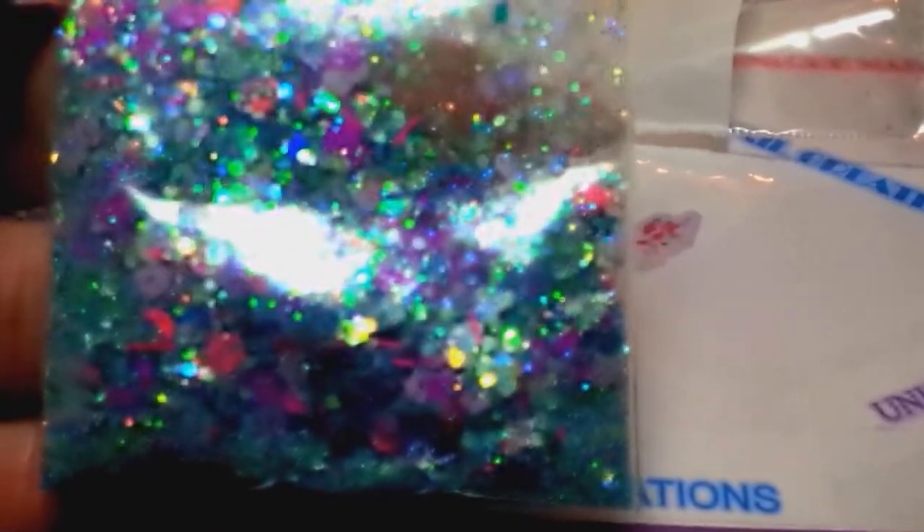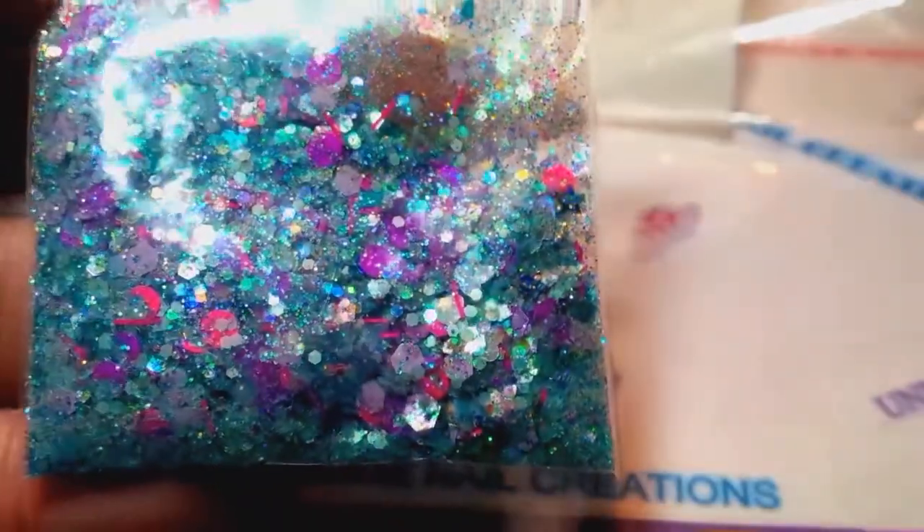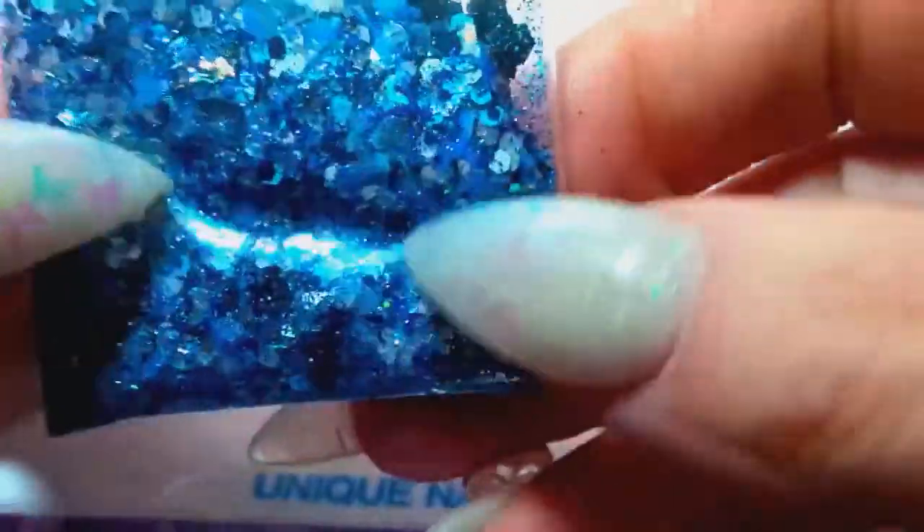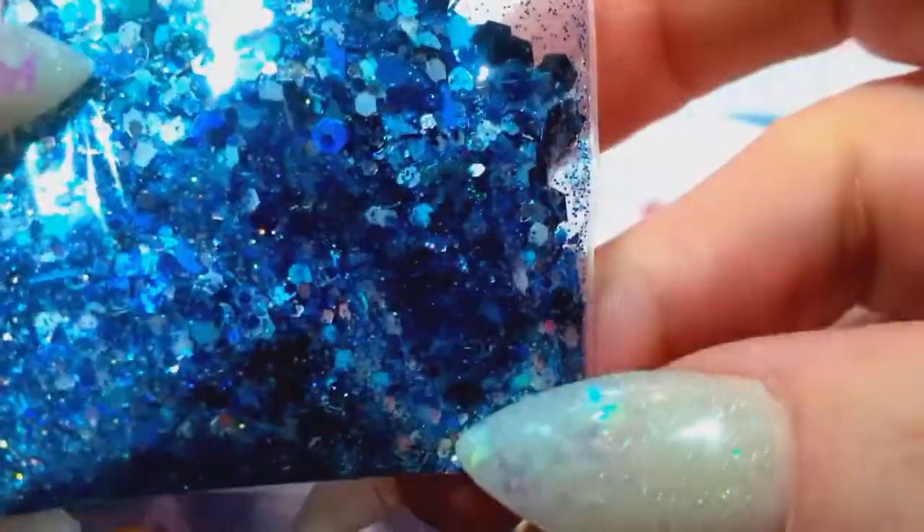It looks very similar — very pretty. It's like a blue with purples and pinks, there's some black stars, some silver, and some pink tinsel. My camera isn't focusing — I bet it's the glare. There we go, that might help. She also sent me this one, which is a beautiful blue, black, and white mix. Oh, it's so pretty, look at that.